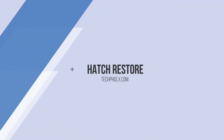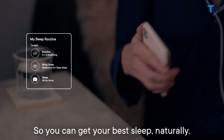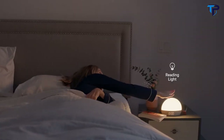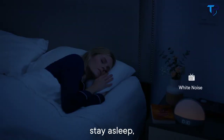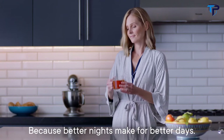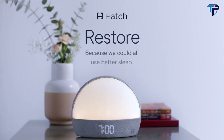Meet the new Hatch Restore, designed by sleep experts and personalized for you. Restore combines soothing sleep sounds, a soft bedside light, and a sunrise alarm clock so you can get your best sleep naturally. When you're ready for bed, start your personal sleep routine and wind down in the way that works for you, so you can fall asleep, stay asleep, and wake up feeling restored. Because better nights make for better days, and better sleep makes for a better you. Hatch Restore — because we could all use better sleep.